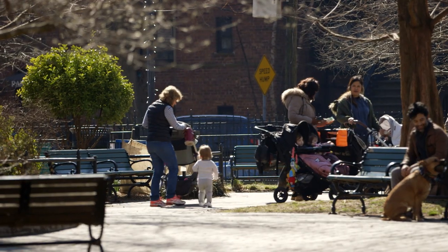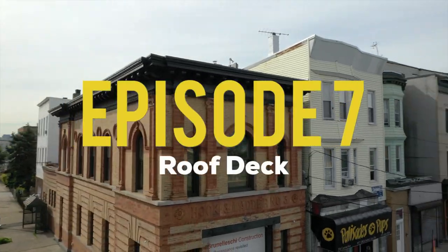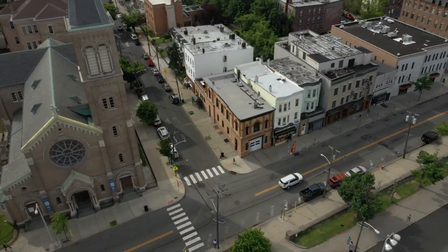Living in a city, outdoor space comes at an ultimate premium. So to know that I have the ability to get a roof deck onto this firehouse, I am super, super stoked.